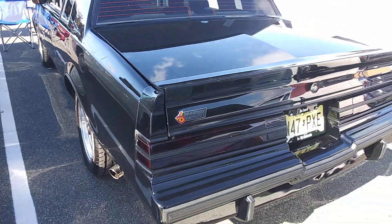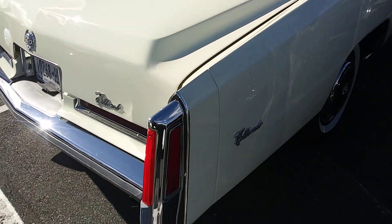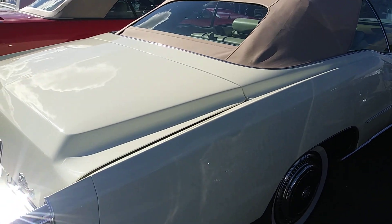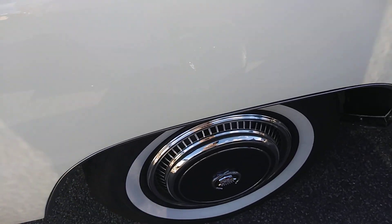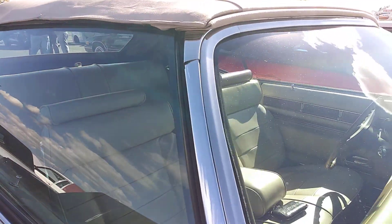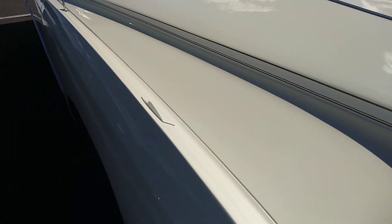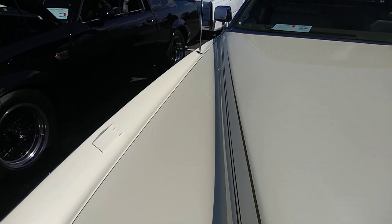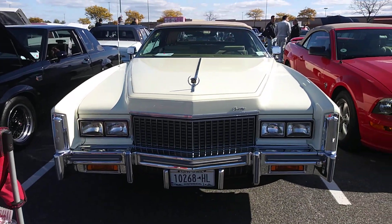There's a Buick National here. This is from the same Cadillac crew. The owner says this one has a 500 in it. 76.